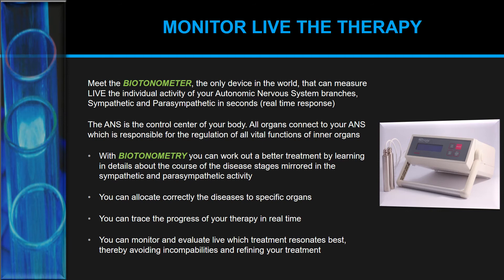The autonomic nervous system is the control center of our body — all organs connect to the ANS, which regulates all vital functions of our inner organs. With biotonometry you can develop a better treatment plan by learning in detail about the course of disease stages mirrored in the sympathetic and parasympathetic reactions. The Biotonometer looks separately at both branches of the ANS, allowing you to correctly allocate diseases to specific organs and trace therapy progress in real time, as well as evaluate which treatment resonates best and avoid incompatibilities.